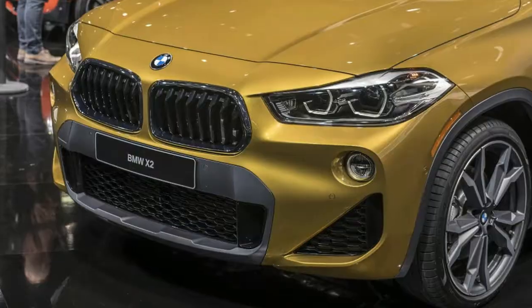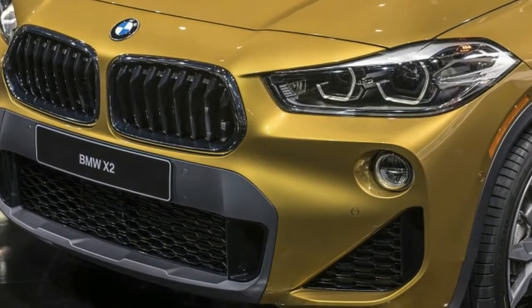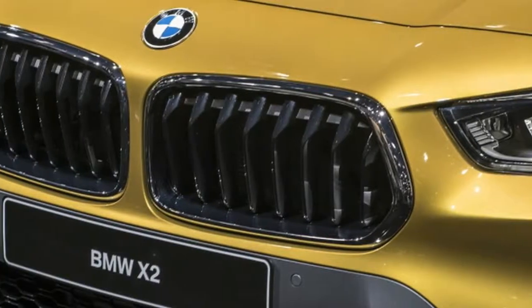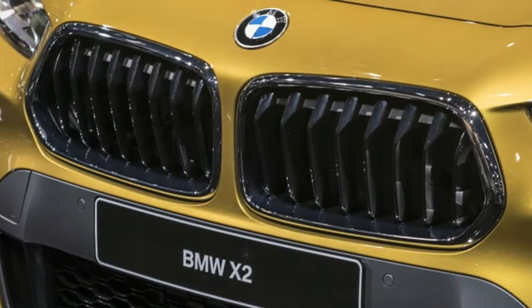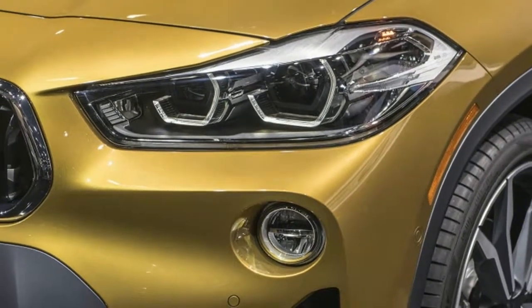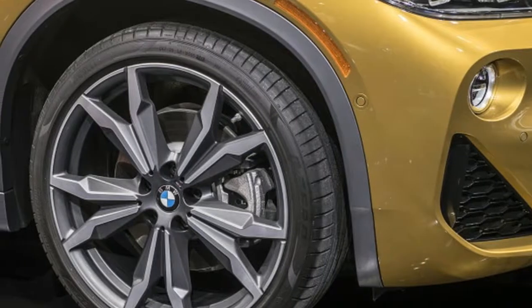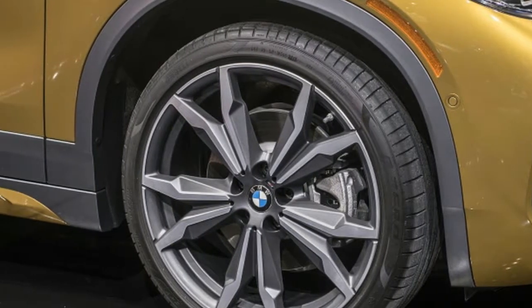Of course, the X2 includes the newest technologies to make the car smarter and easier to use. It features an optional 8.8-inch iDrive touchscreen display. BMW Connected and ConnectedDrive are available, including Apple CarPlay, as is a heads-up display.